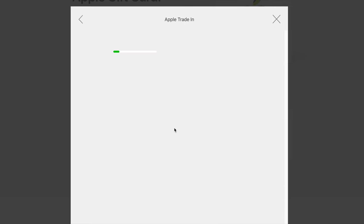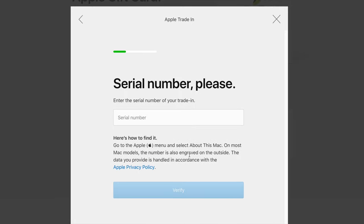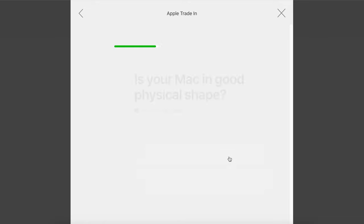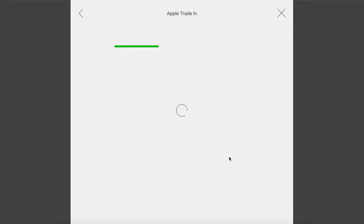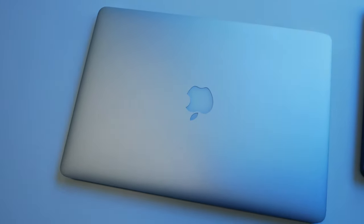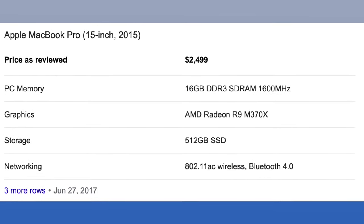Now jumping back into the process — you can trade in a couple of different laptops using the Apple trade-in program, but usually people use it for Apple products. Click Apple and enter a serial number. A lot of times your device will just pop up, but if it doesn't, you'll be asked to verify the type of Mac, the year, the processor, and any other relevant specs. In my case, I wanted to see what I could get for a 2015 MacBook Pro, and my initial quote was $570 on an i7 2.8 GHz 15-inch MacBook Pro with a 512 GB hard drive — not bad for a five-year-old laptop.